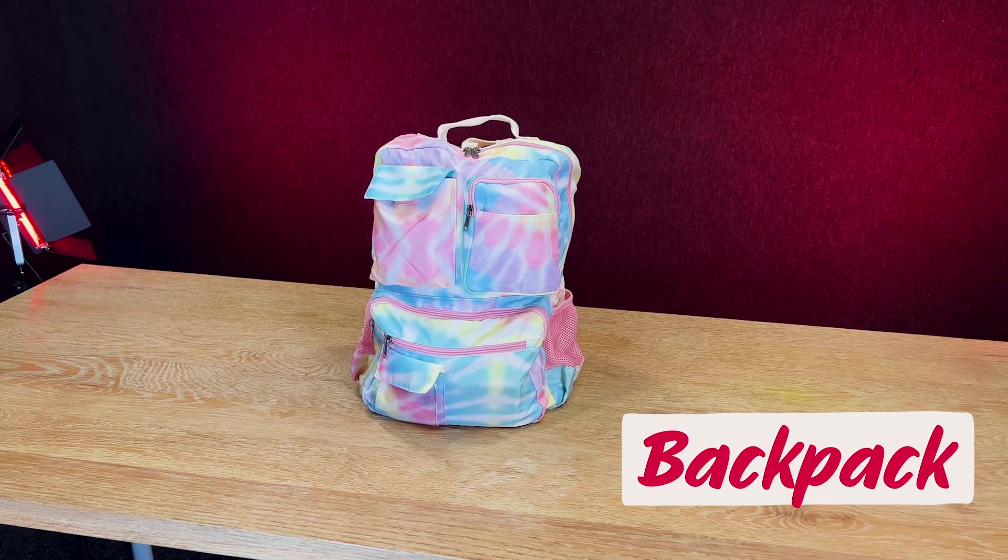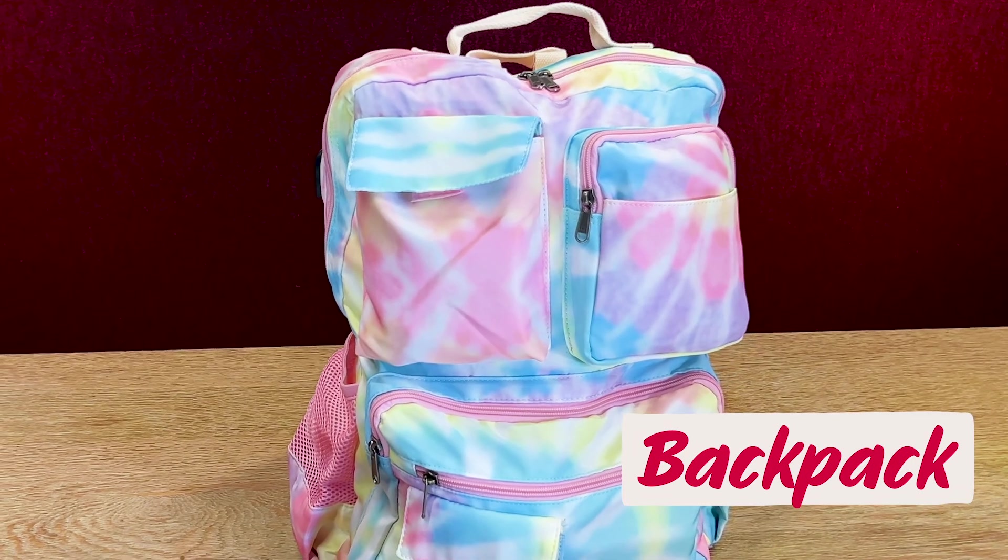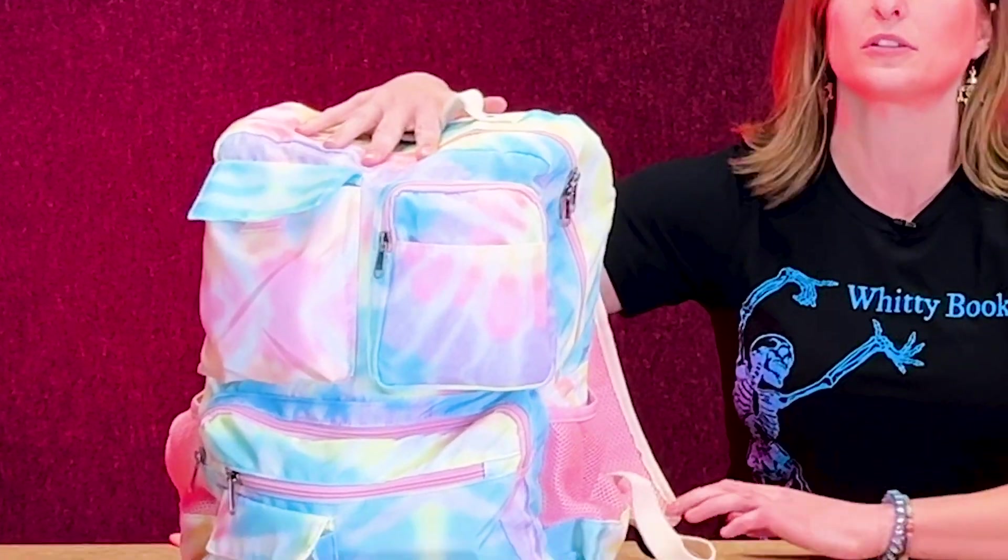My number five most important thing to have at Holverton School Tulsa is my backpack. It is extremely important to be able to hold all of the things you're going to need to carry here at Holverton.